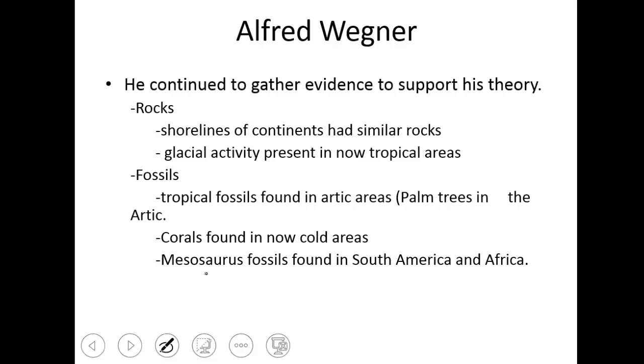He continued to gather evidence to support his theory, but ultimately he was never recognized in his lifetime for his work. Wegener's supporting evidence — first and foremost — was continental fit. All the continents fit together like a puzzle that's been taken apart. That was his first kind of guess. But when people laughed him off, he continued to collect evidence.